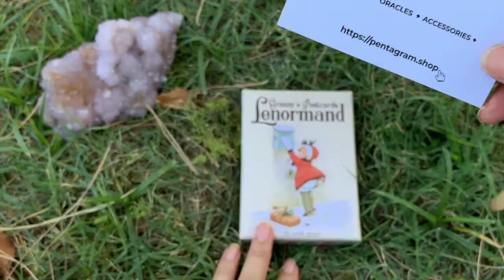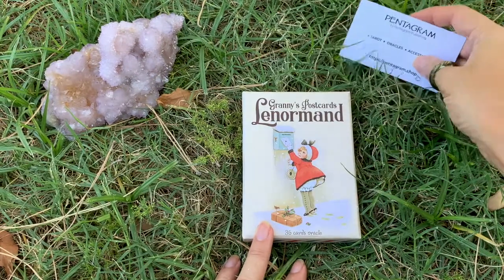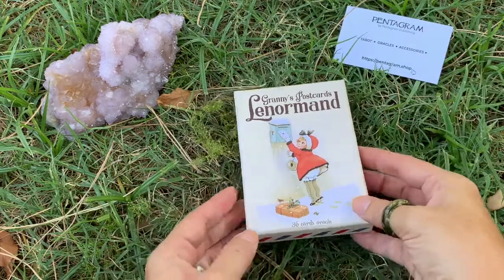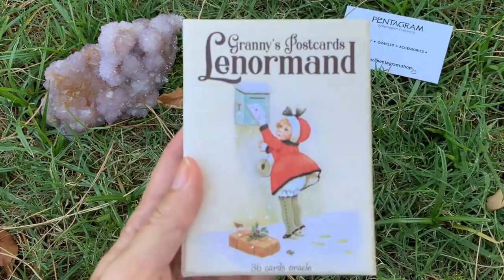When I got this deck, the return address says it was coming all the way from Ukraine, so I thought that was pretty cool. All right, so let's get into this Granny's Postcards Lenormand and let's take a look at this cutesy little box.